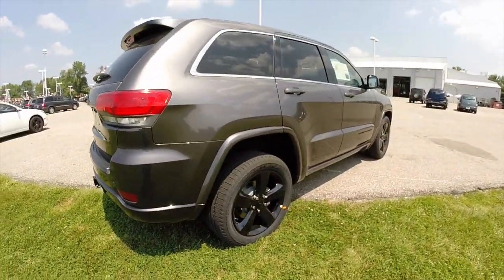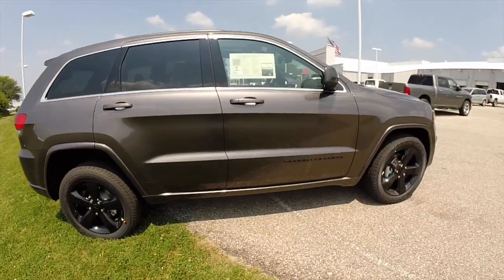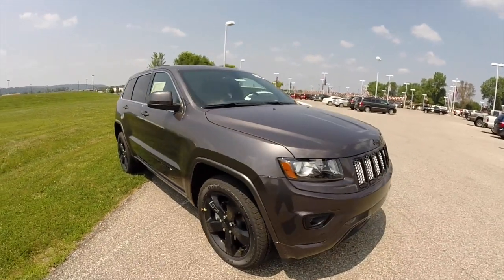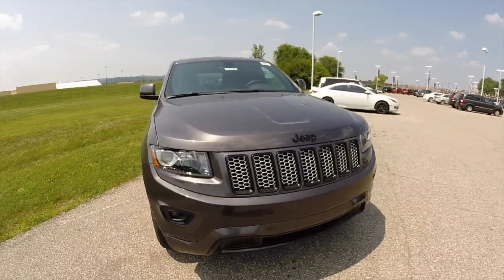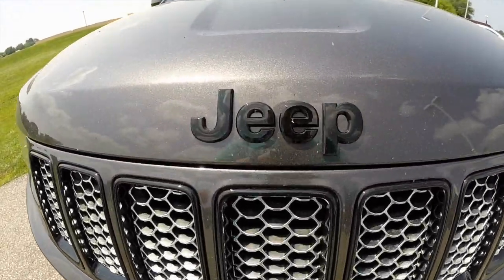This concludes our quick walk-around look at this 2014 Jeep Grand Cherokee Altitude Edition. If you have any questions or would like to see this vehicle, please contact our showroom. One of our friendly sales staff would be more than happy to answer any questions that you may have. Thanks for watching.